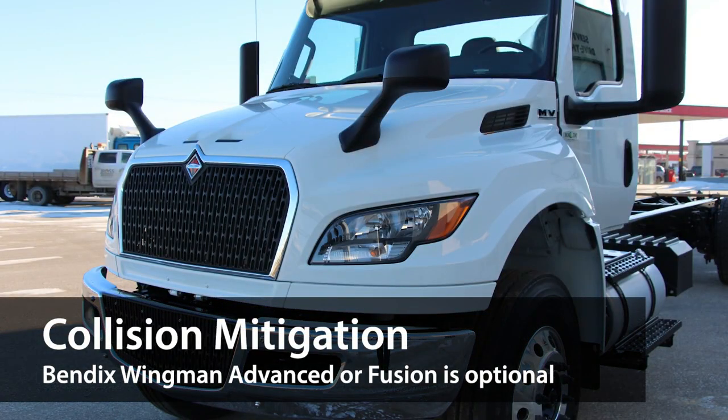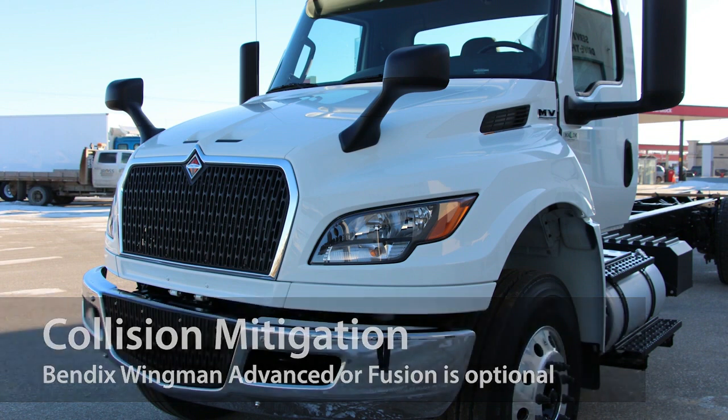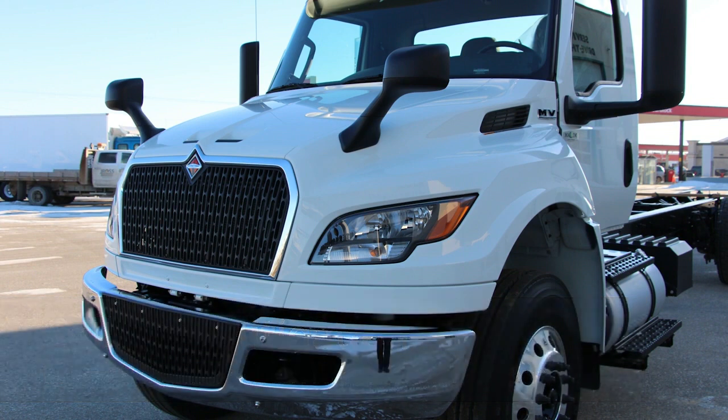The optional Bendix collision mitigation systems can greatly enhance operator safety. By integrating adaptive cruise control, lane departure warning, overspeed alert, and stationary vehicle braking, these cutting-edge systems can help the driver potentially avoid a nasty collision or at least help reduce its severity.